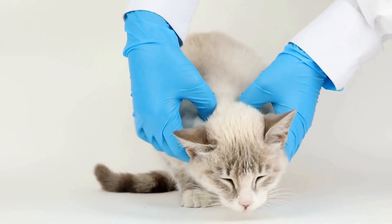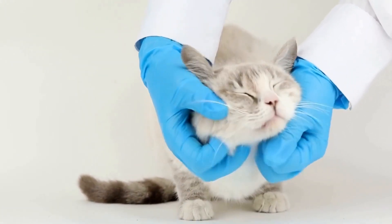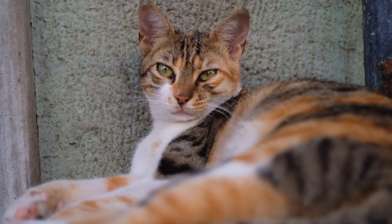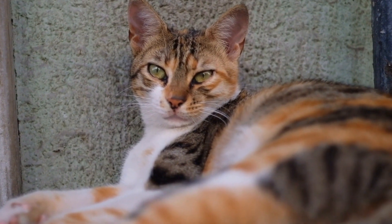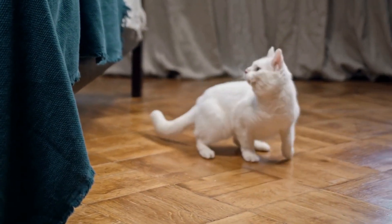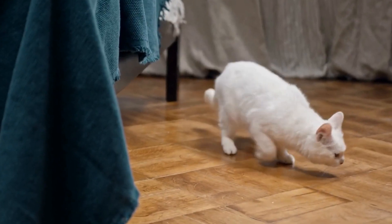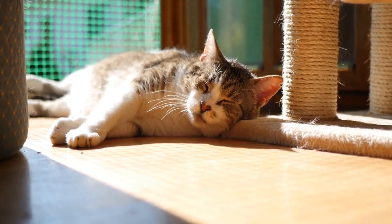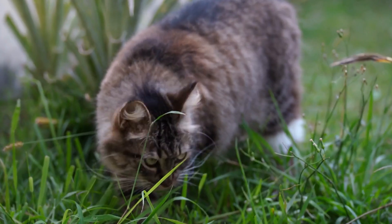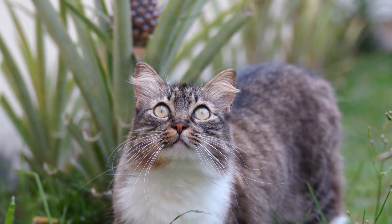In some cases, the use of medications such as anti-anxiety drugs may be necessary to alleviate your cat's stress and prevent inappropriate urination. In conclusion, dealing with a cat that is urinating outside the litter box requires a thorough understanding of the possible reasons behind this behavior. Start by ruling out any medical conditions, ensuring the litter box is suitable and clean, and addressing any potential sources of stress in your cat's life. If the problem persists, seek professional guidance. Remember, patience and persistence are key in resolving this issue and maintaining a harmonious relationship with your feline companion.